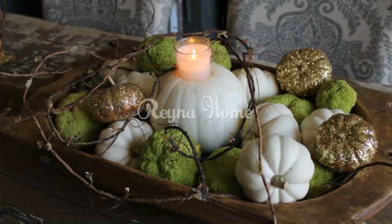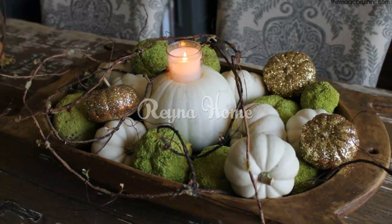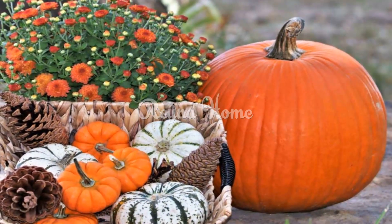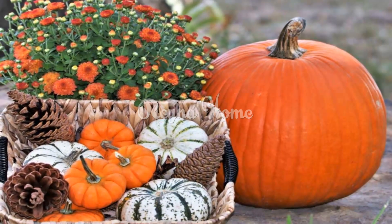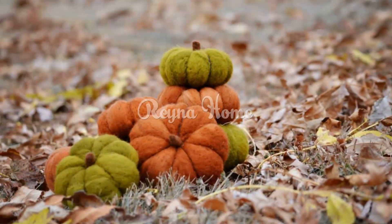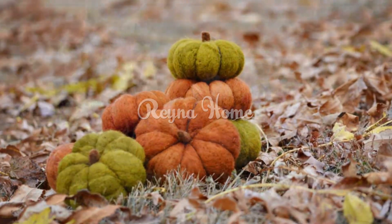Natural elements. Wooden tableware and utensils: incorporate wooden serving platters, bowls, and utensils to add an organic touch to your table setting. Stone and agate accents: decorate your table with stone coasters, agate napkin rings, or place card holders for a touch of earthy elegance.